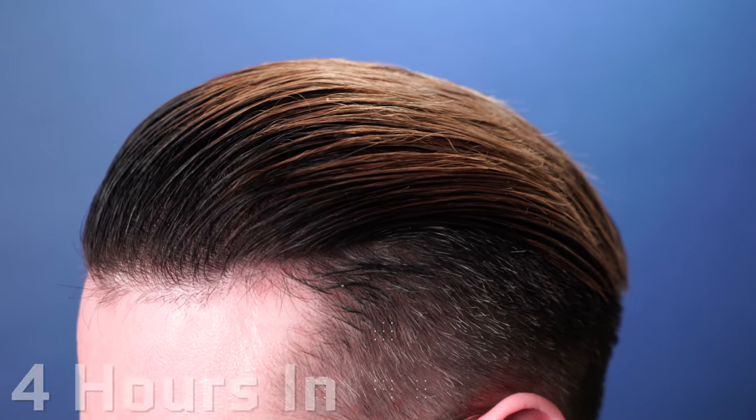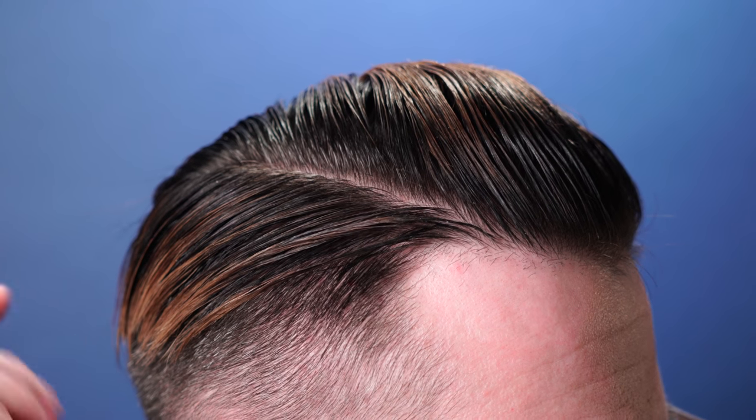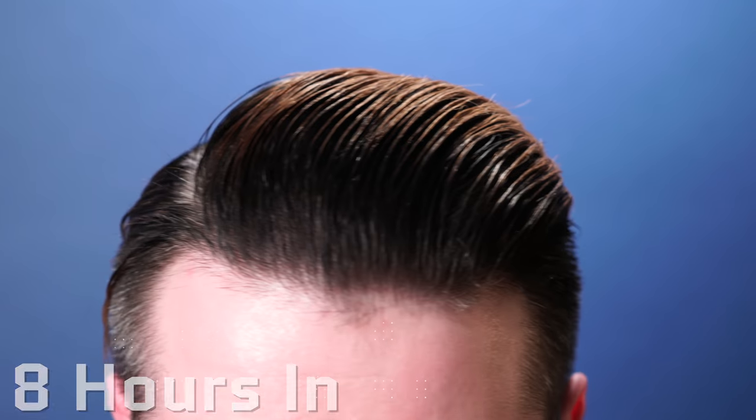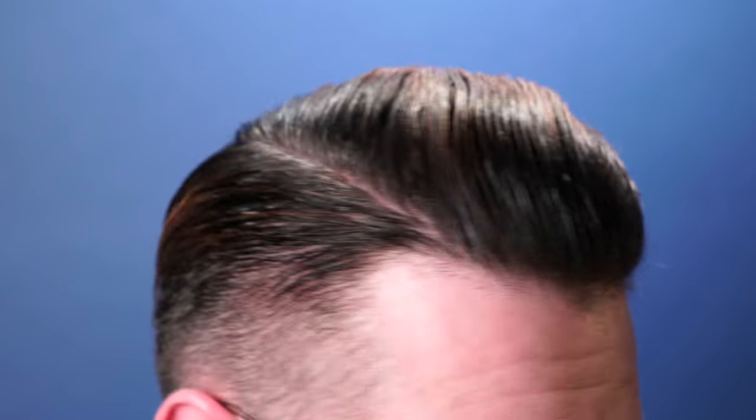Moving into endurance, this one hardened up significantly less than other pomades in this category. Four hours in, the only real change was a tiny amount of movement in the back, easily fixed with a finger. At eight hours there was obviously some more movement and it did fall apart a bit, but you can wet the comb and restyle without much issue at all. I found I easily made it to the 12-hour mark, which is great. Finding the method of use — dry hair, add product, wet the comb, then comb through — was the key to success and balanced everything out nicely.